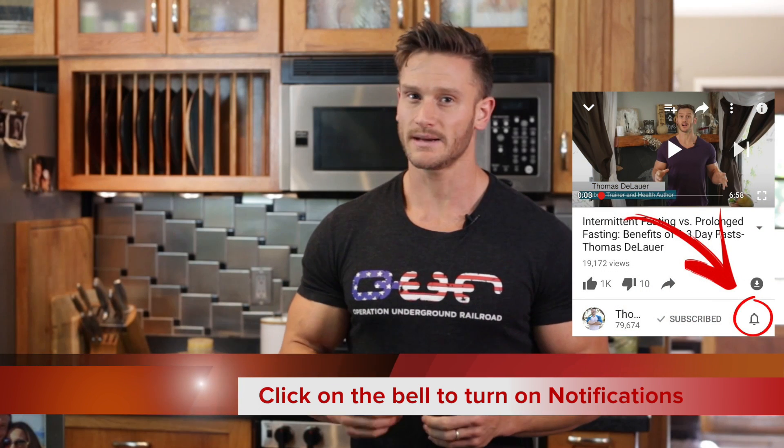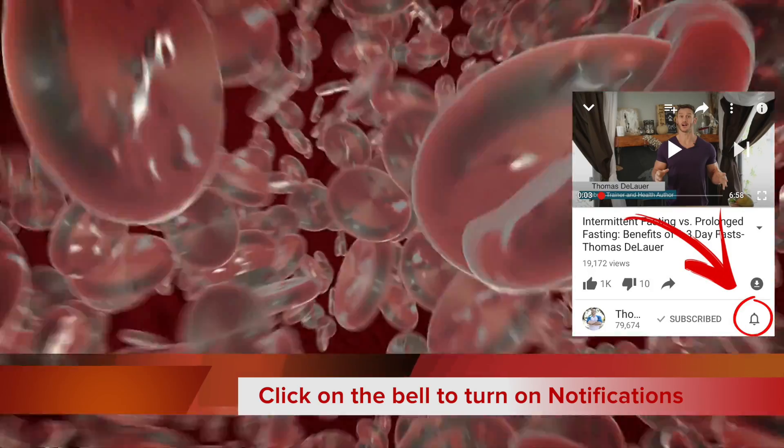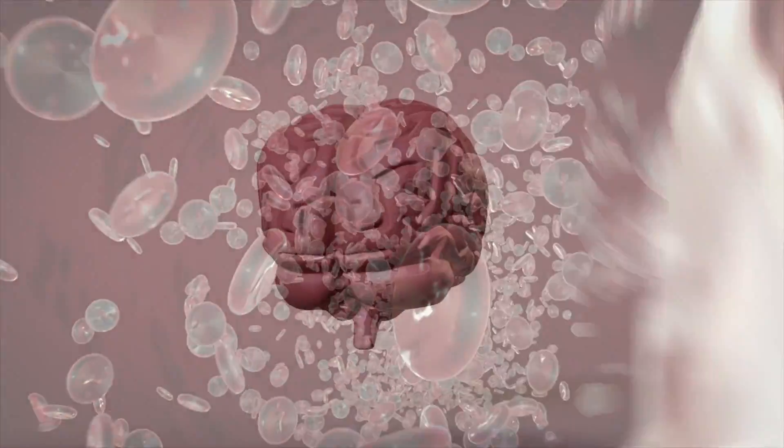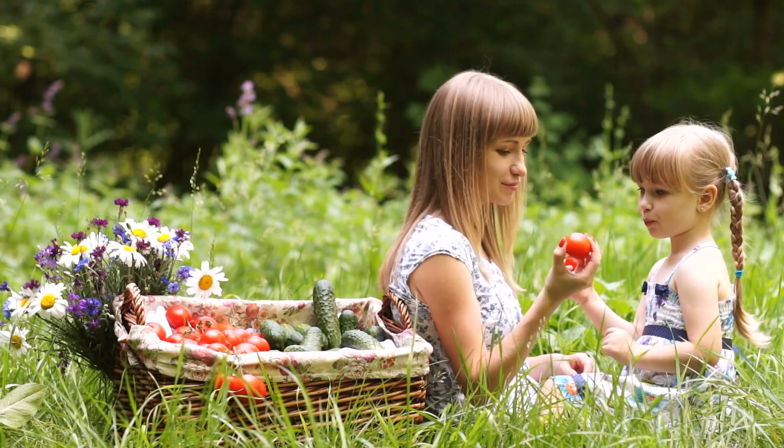Leptin is something that's secreted by your fat cells, and it essentially sends a message to the brain telling it that you're either hungry or you're not hungry. How exactly does it work in the body? It comes down to being like a gas gauge. Leptin operates as a gas gauge for the brain to see how much fat is on hand. Here's how it really works step by step.